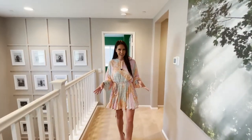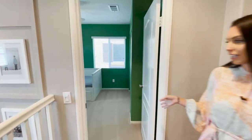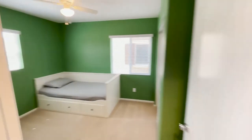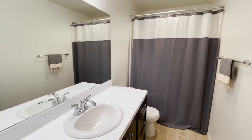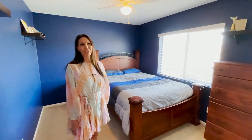Also upstairs we have two more bedrooms. Both secondary rooms are very spacious with ceiling fans and super cute paint. They share a bathroom with a single vanity and a soaking tub shower combo. Here's the second bedroom — nice and blue, I love it. My kids would actually really like it.